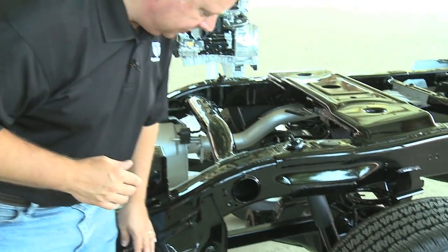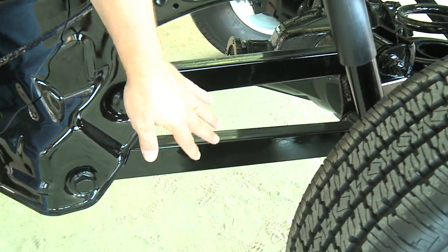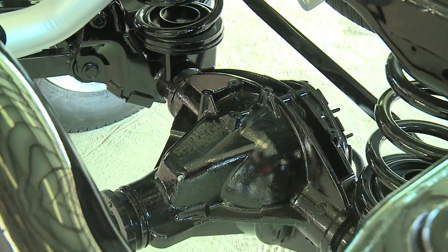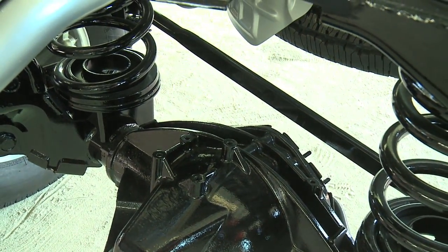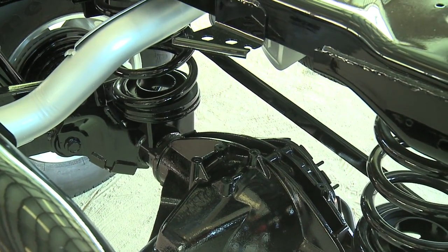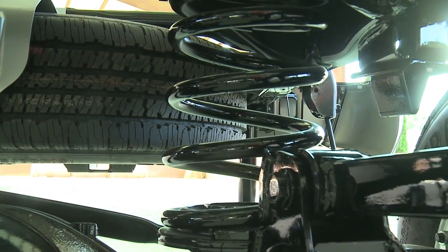You look at the components — monstrous brackets, huge bolts, big control arms, and then of course the track bar in the rear there that provides the lateral stiffness. And you look at the coil springs and they look like they're off of a train. These are big, heavy coil springs to handle the kind of loads that a heavy-duty truck is expected to do.